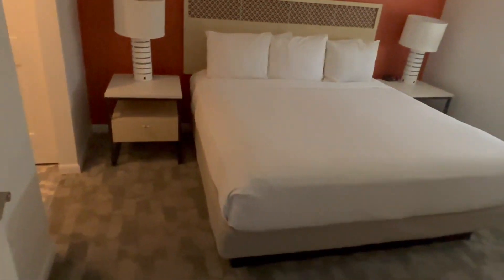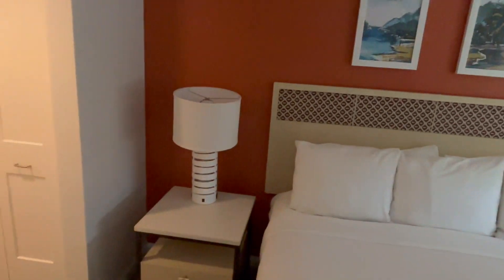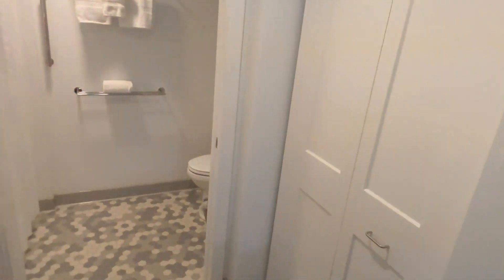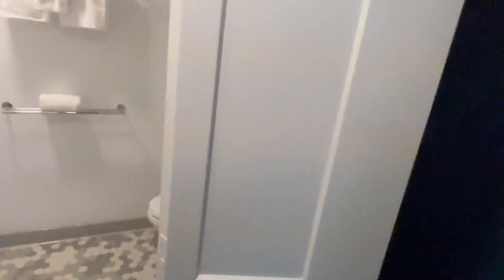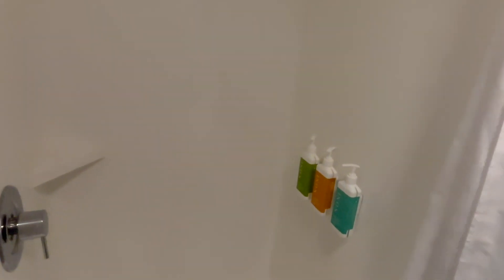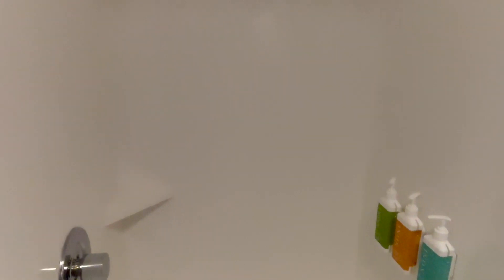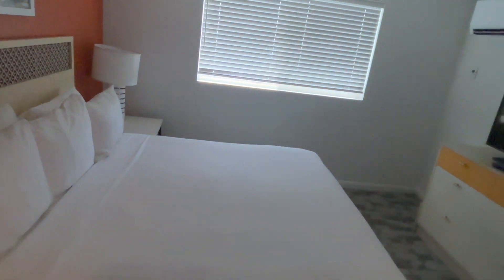Now let's look at the primary bedroom, which has a king-size bed, another ceiling fan, another air conditioner, and another TV. The primary bathroom features a vanity, storage closet, and a separate shower — about six foot four to six foot five on the shower head. That's the three-bedroom Worldmark.